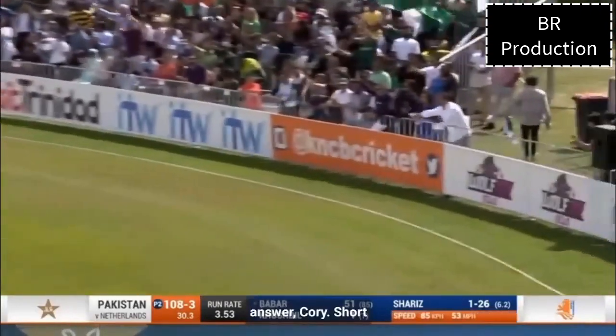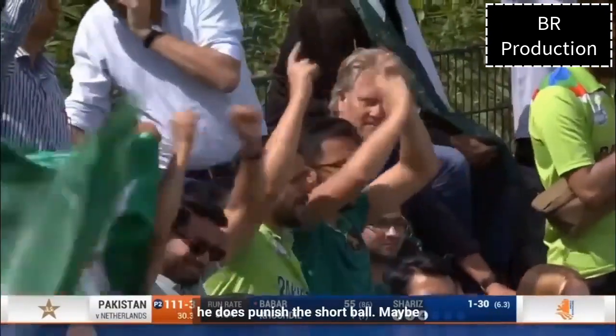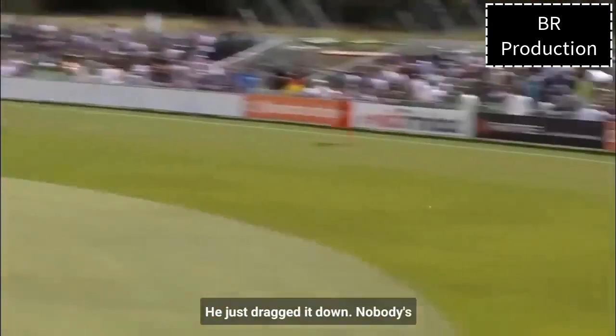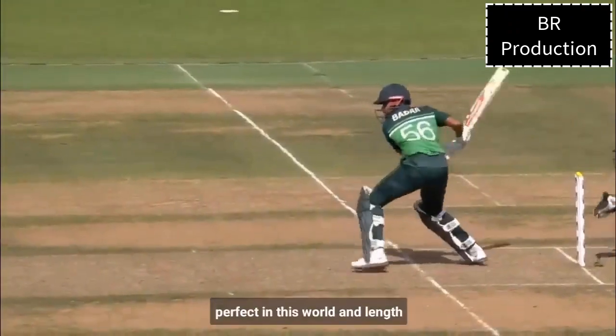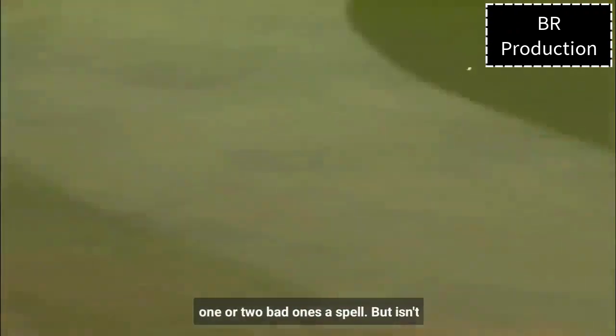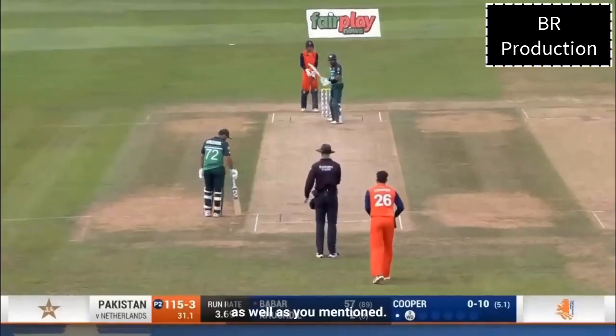There's your answer, Corey — short ball, a bad ball, and it's been punished. Not too sure if he can hear me through the mic, but he does punish the short ball. Maybe here comes the expansion of his game. For Shiriz, that is the googly — just dragged it down. Nobody's perfect in this world, and flank spinners usually have a tendency to bowl one or two bad ones a spell, but he hasn't got to miss out on that.